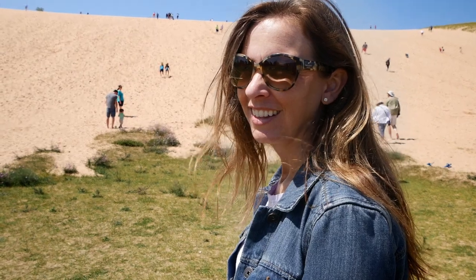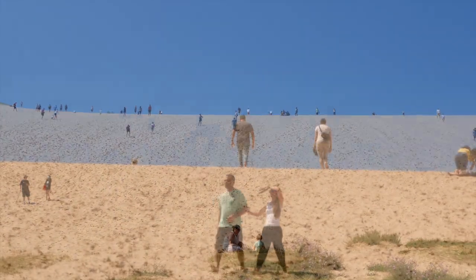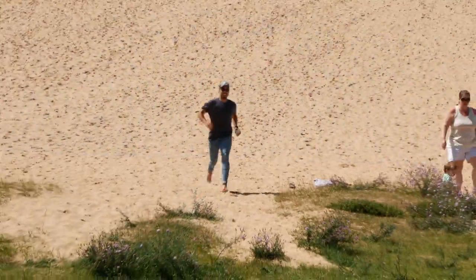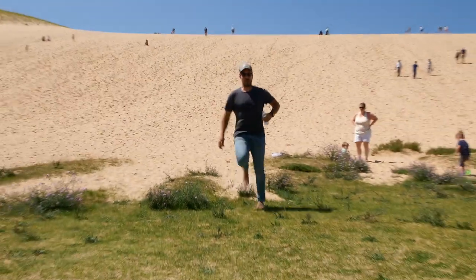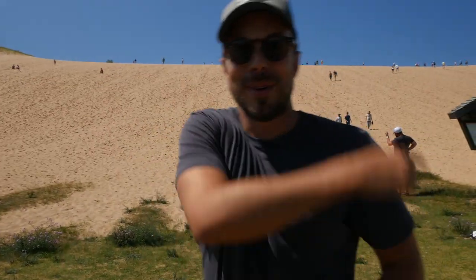The sand dunes we're enjoying today are actually left behind from the glacial recession. One of us did part of the climb and came back down — three minutes up, a quick sprint down — about four minutes total.